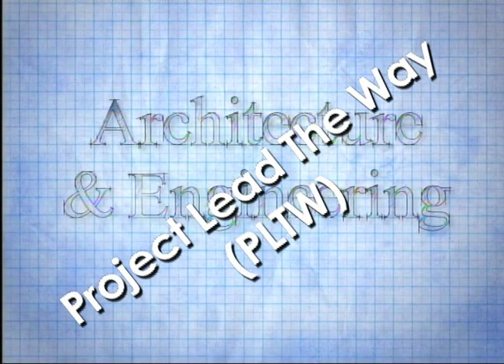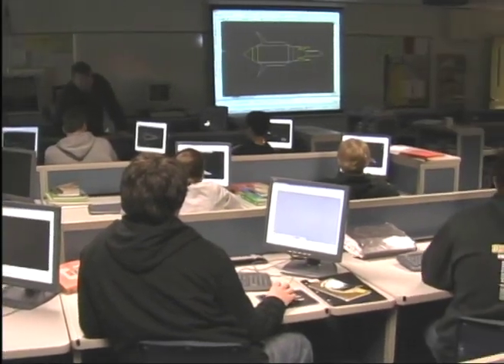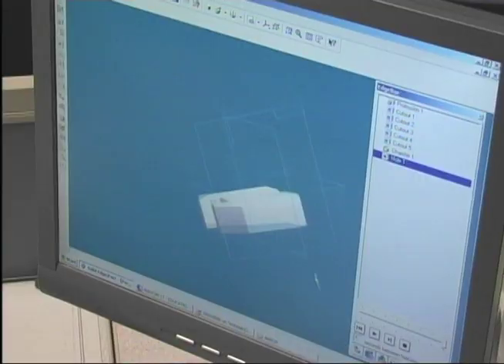Project Lead the Way is a national curriculum that prepares students to be the most innovative and productive leaders in science, technology, engineering, and mathematics. Franklin High School has four Project Lead the Way courses, adding to our strong engineering and architectural program.